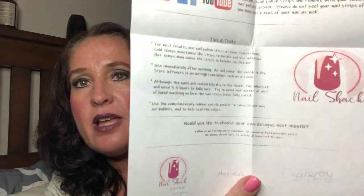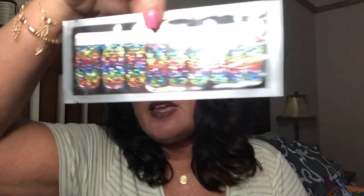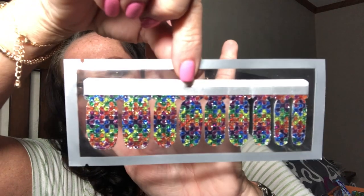Next is a set of Nail Shack nails — a rainbow metallic set. They come with directions and are very, very pretty.